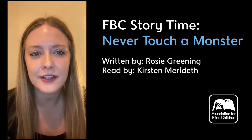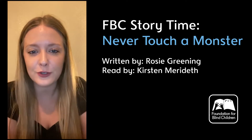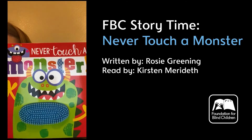Hi guys, it's Miss Kirsten. I hope that you're having a good little break because I know we're missing you guys, but I hope that you're doing good. I'm going to read a story for you today and it's called Never Touch a Monster — and this is what it looks like.